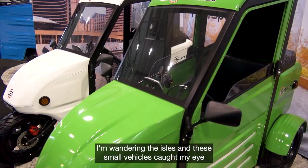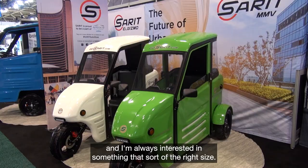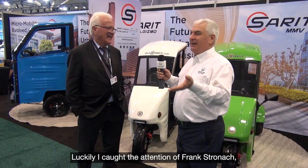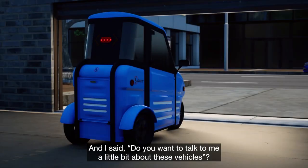I'm wandering the aisles and these small vehicles caught my eye — I'm always interested in something that's the right size. I luckily got the attention of Frank Stronach, so I'm very happy to see you in person here. I said, do you want to talk to me a little bit about these vehicles?